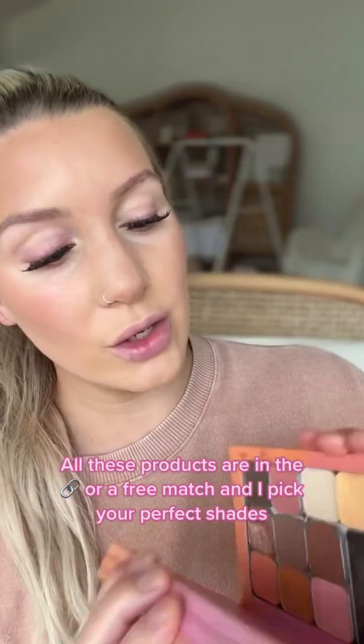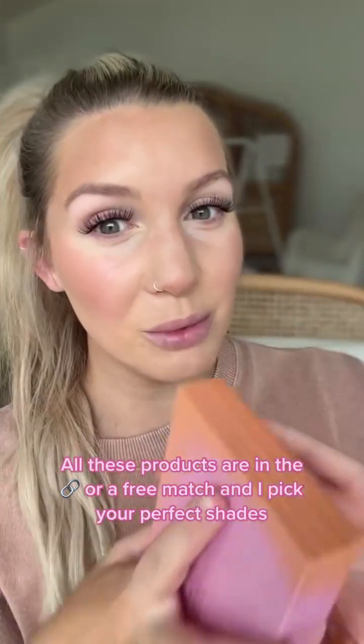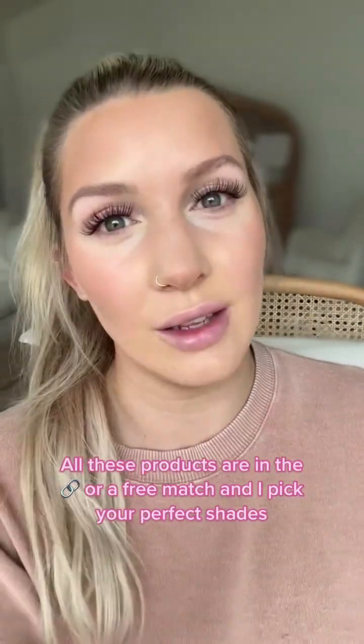I also have eyeshadows on the bottom — a cleaning tile. So if you're interested in simplifying your beauty routine and looking flawless in under five minutes, go to my profile, click the link, and I will do a complimentary color match, pick all your perfect shades, and text you back.